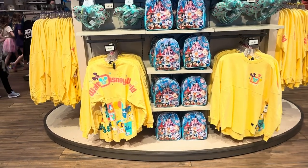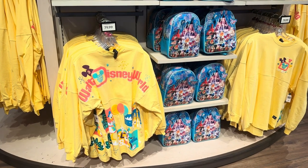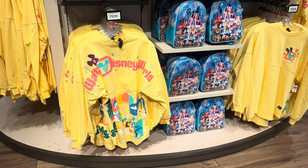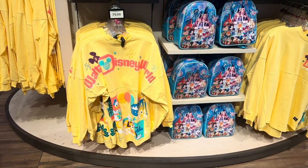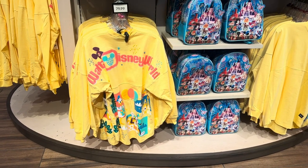So let's take a look. First of all, we're going to start off with the Spirit Jerseys. My New Year's resolution was no more Spirit Jerseys, and I may be breaking it already before the New Year. I guess maybe if I get it in now, it hasn't officially started, right? Because the New Year's not quite here yet — maybe there's a loophole.